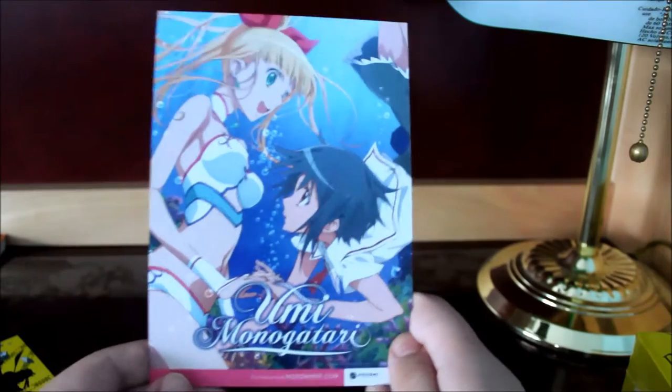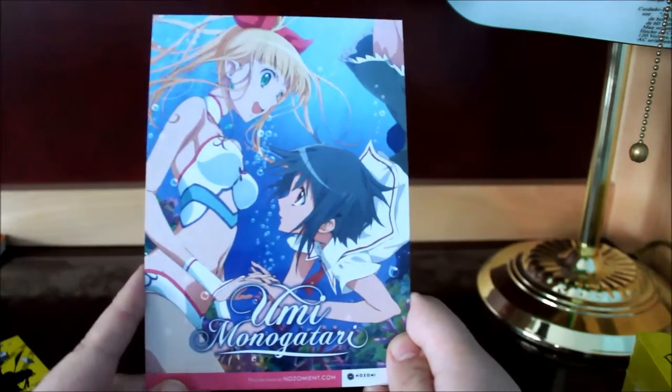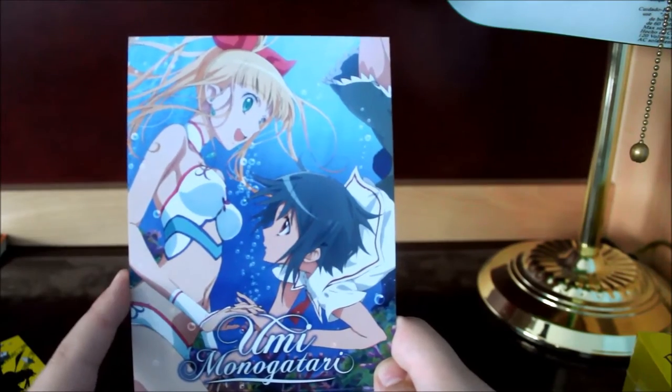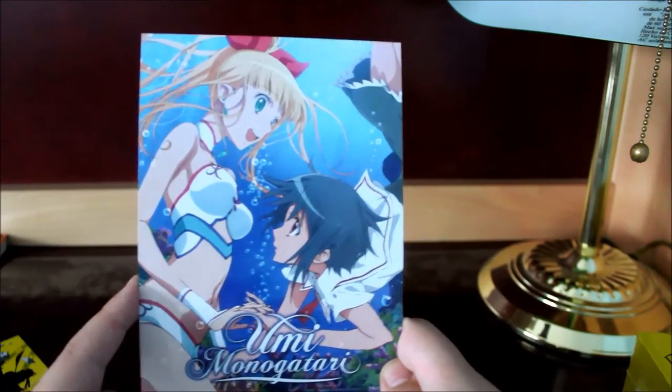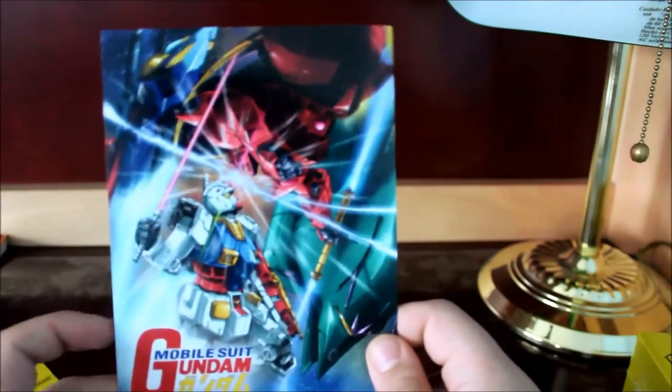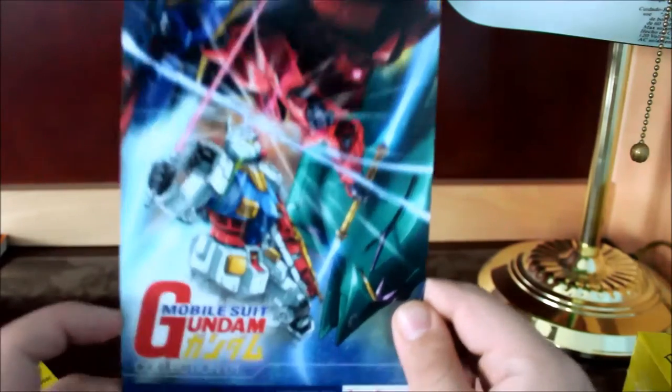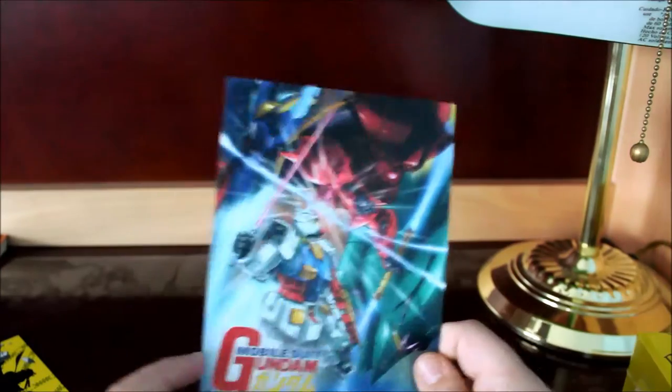This is another Sentai Filmworks title — actually, this is an Izumi Entertainment advertisement. This is Umi Monogatari. And on the back, this is an advertisement for Mobile Suit Gundam. Right Stuff has the Blu-ray rights to Gundam, and there are more advertisements in here.